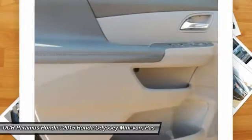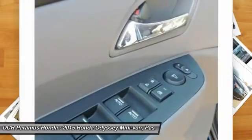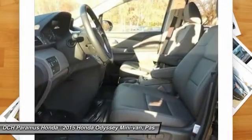Additional features include an adjustable steering wheel, four-wheel disc brakes, hard disc drive media storage, aluminum wheels, and keyless entry.